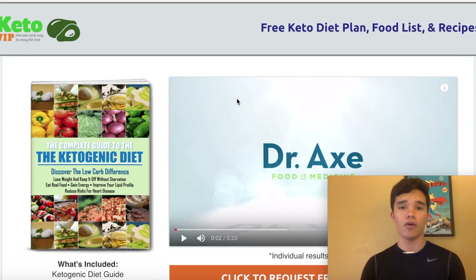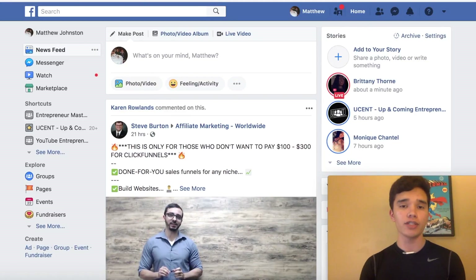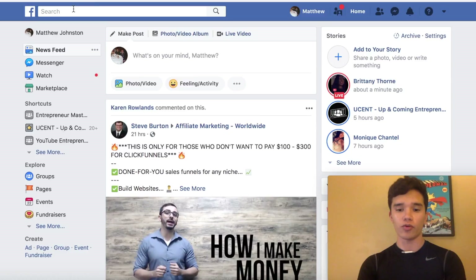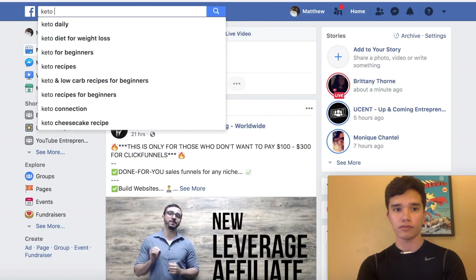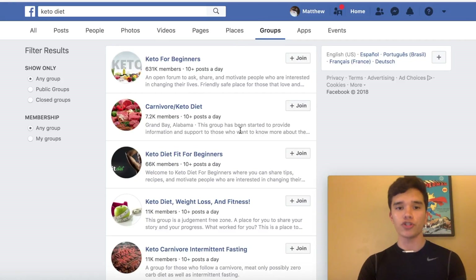One way I recommend is actually joining Keto Diet Facebook groups. The reason this is such a great method is because if you type in Keto Diet and go to groups, you'll see a bunch of different groups with thousands of followers already joined. With Facebook groups, these are basically communities where people share different ideas, thoughts, and guides on how people can lose weight and live a better lifestyle. This is a perfect way to market your free eBooks and later sell your ClickBank product.